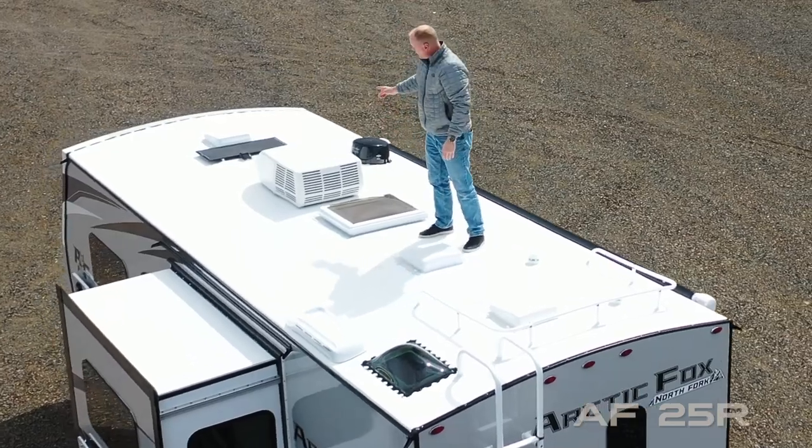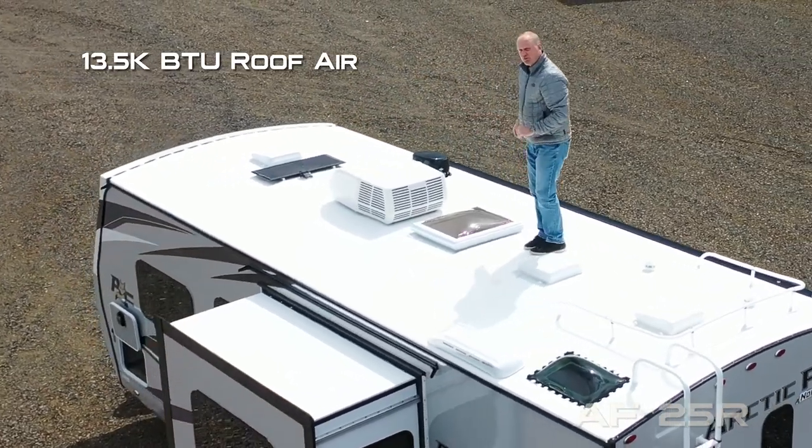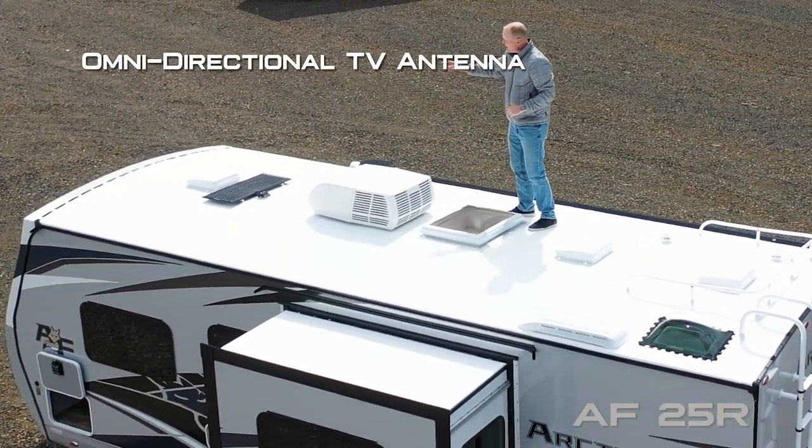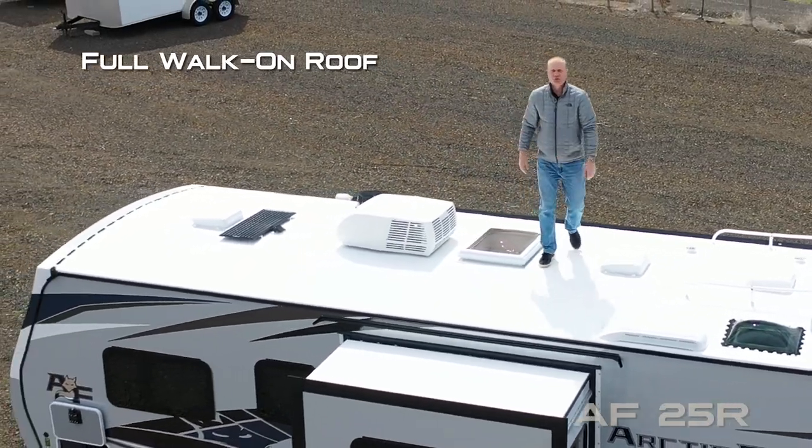Daylighter skylight with shade, 13,500 BTU roof air with condensation-resistant duct work, omnidirectional TV antenna, and 45-watt solar panel on a full walk-on roof.